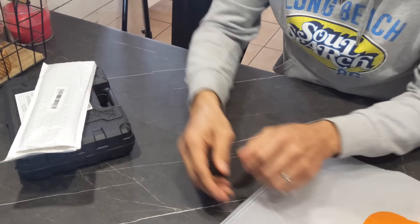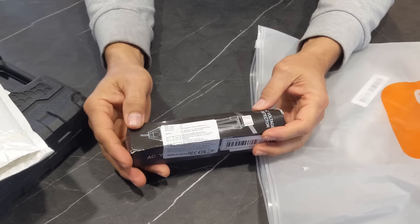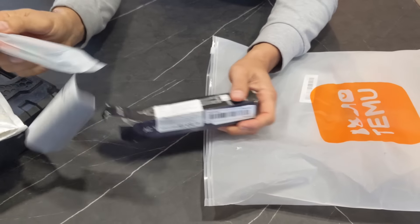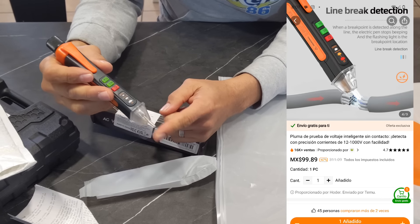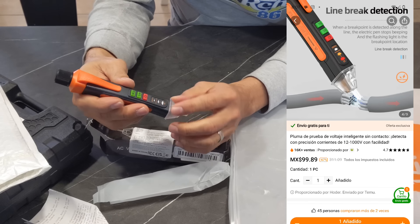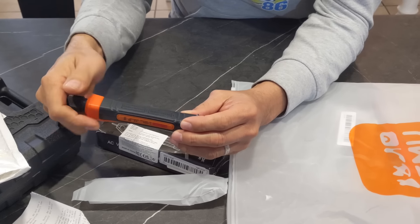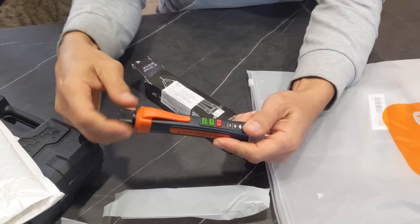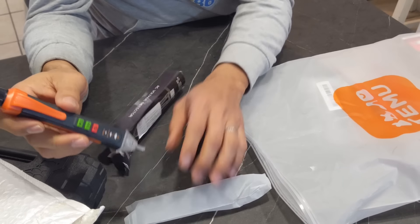Estoy bien contento con esta herramienta. Como no tenía herramienta eléctrica, también pedí un detector de voltaje. Es muy práctico porque no siempre sabemos si hay voltaje en un cable, y este nos ayuda a detectar si un cable tiene voltaje con tan solo acercarlo. Aquí se prende un LED indicando si hay voltaje. Tiene otras funciones también. No es recargable, se usa con dos baterías. Nos va a servir mucho para no andar agarrando cables que uno piensa que no tienen corriente.